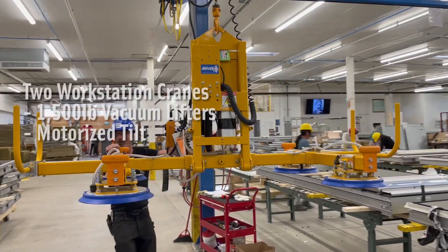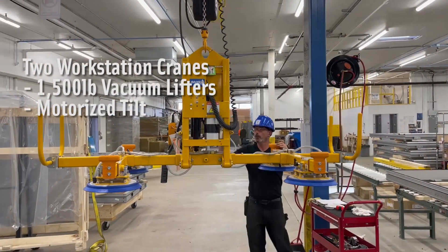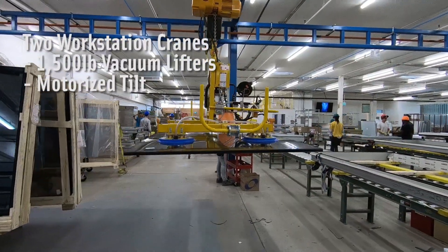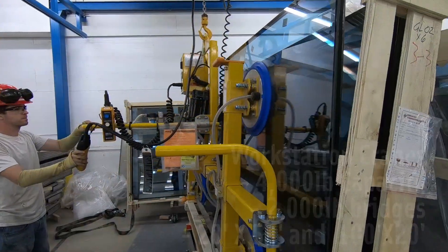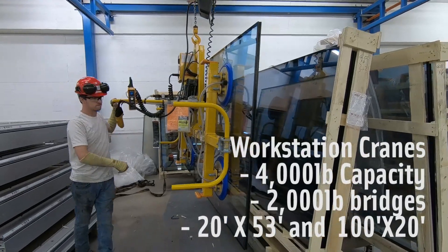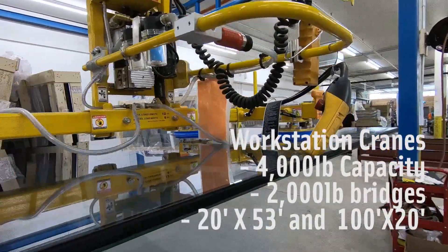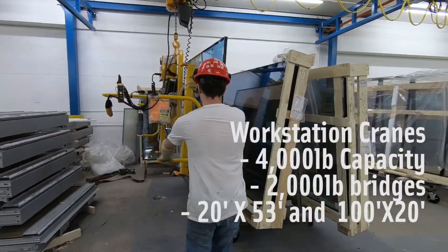These workstations are able to move product around easily, safely, and with greater efficiency than before. Each workstation crane has a capacity of 4,000 pounds. At 20 by 53 feet and 100 by 20 feet, these workstations provide ample room to move the products around the facility and through the production process.